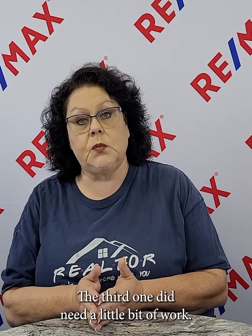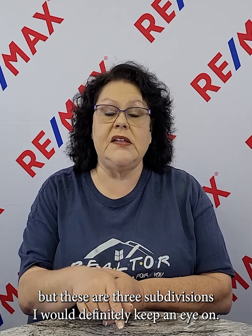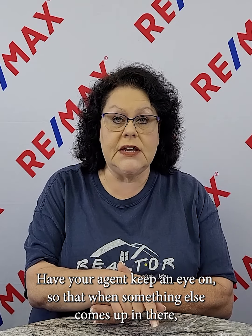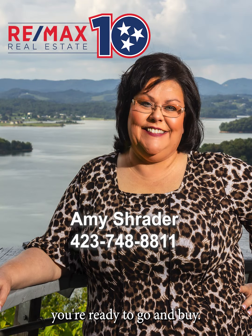The third one did need a little bit of work. So if you're a first-time homebuyer and your budget's under $200,000, I get it — it is a hard market for you right now. But these are three subdivisions I would definitely keep an eye on. Have your agent keep an eye on them so that when something comes up, you're ready to go.